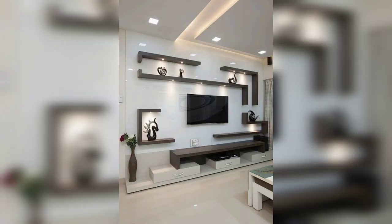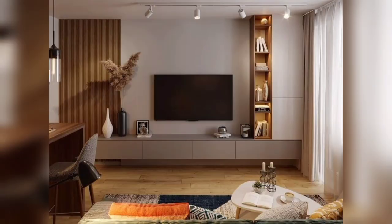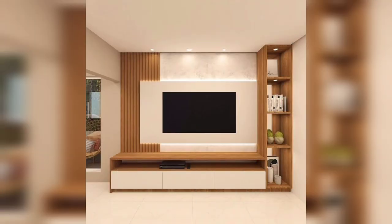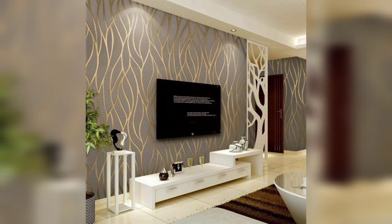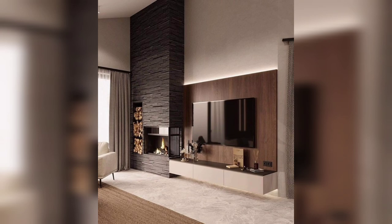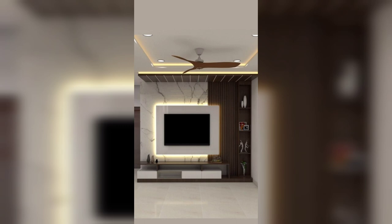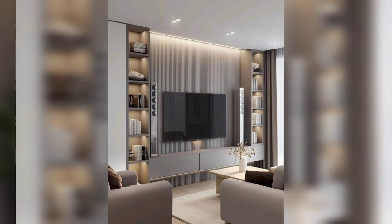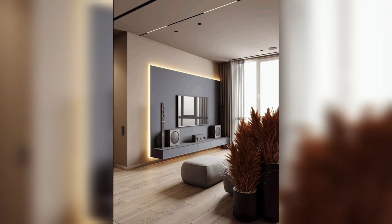Entertainment walls have become an important living room feature and now provide stiff competition for the traditional feature fireplace. TV lovers want their box in pride of place to achieve the optimum viewing angle, so increasingly the lounge fireplace is being bumped to a side wall or corner adornment.